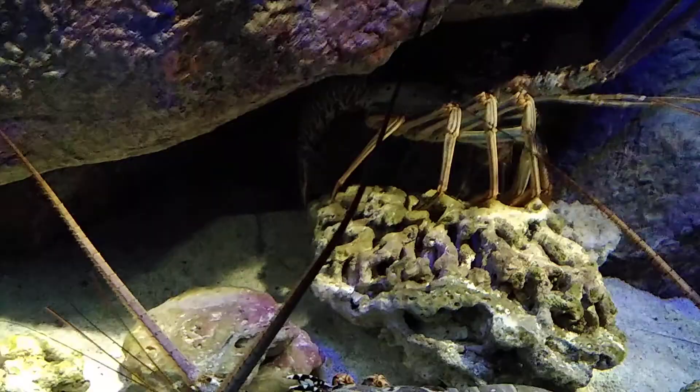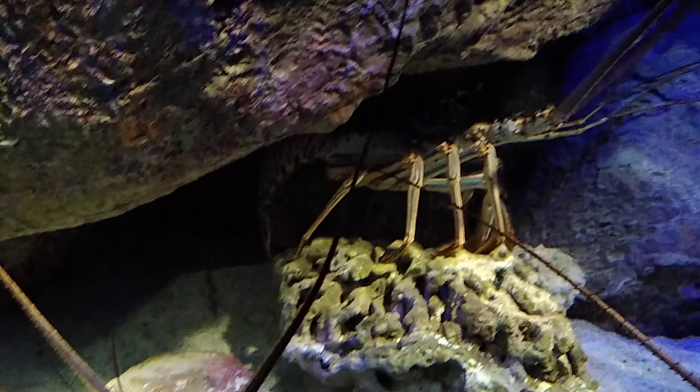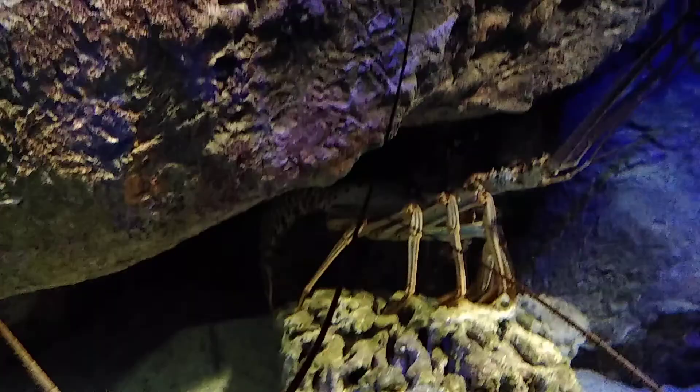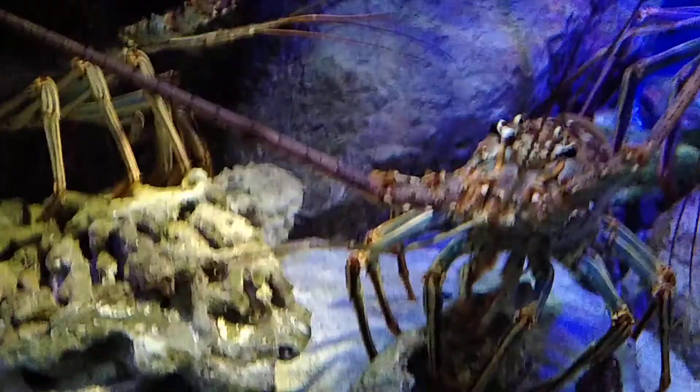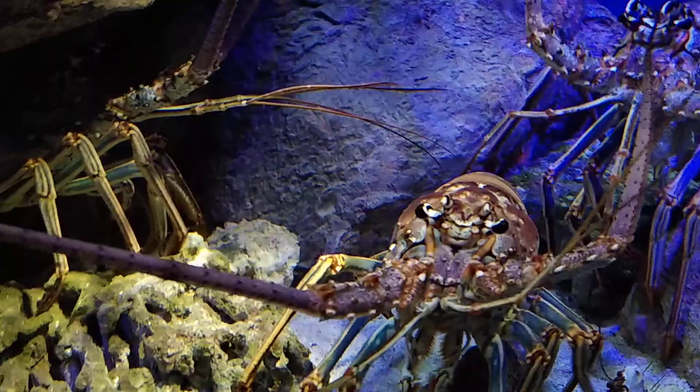Let's rev it up — Caribbean Spiny Lobster. They're huge. Look at that. This one can go up to almost two feet long, that's massive.